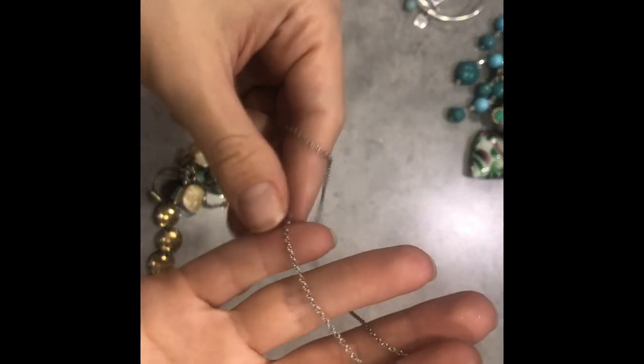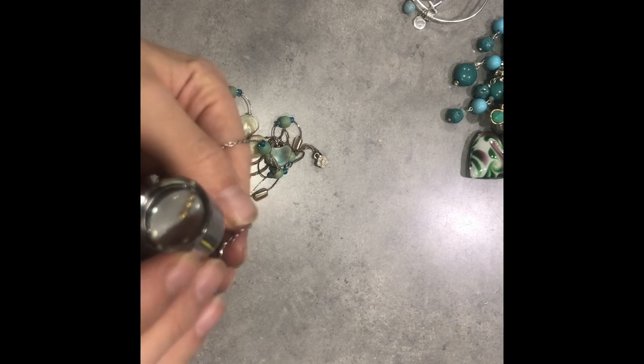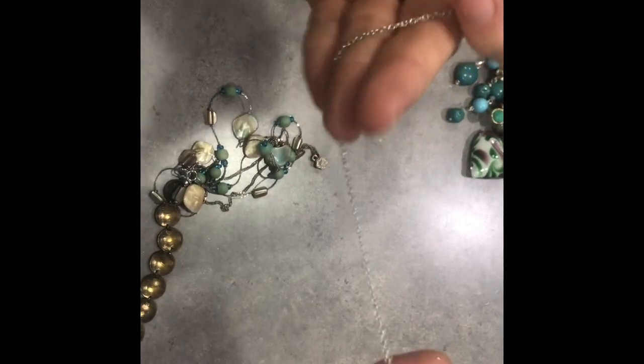It's just a chain it looks like. Let's see what it says — it says ATI, 925, Indo — so probably like Indonesia. Nice chain. I could probably combine this with something, like a little charm. Nice little chain, decent size length, so definitely keep that.